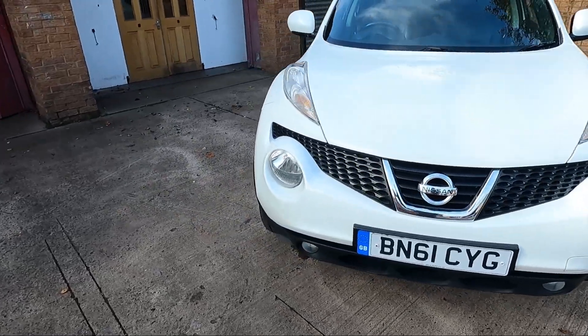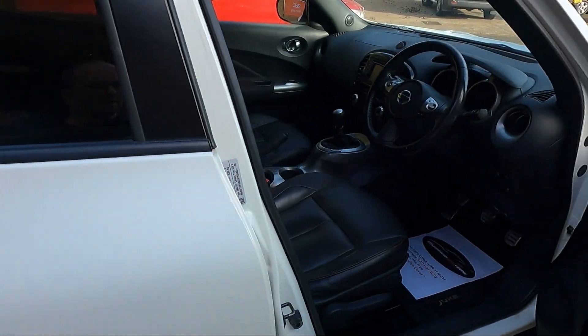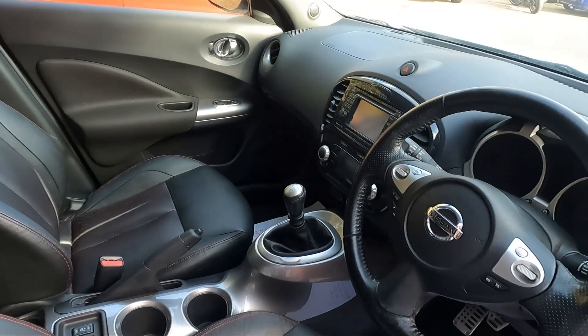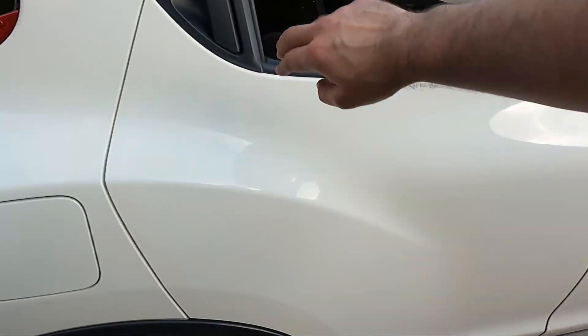As you can see, very good condition for its age, covered just over 81,000 miles. Leather interior, heated seats, satellite navigation and digital climate control with a multi-function steering wheel, electric windows all round.